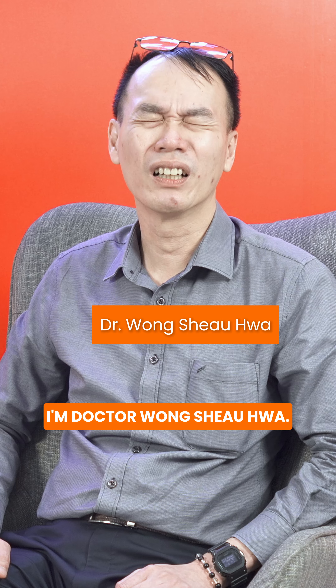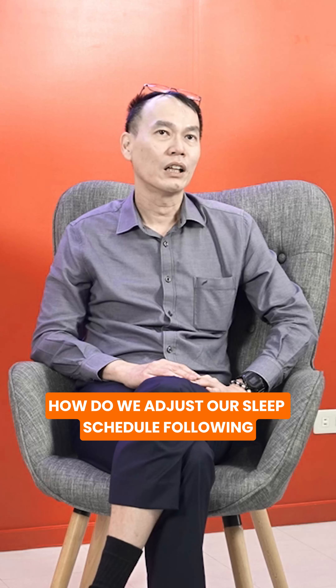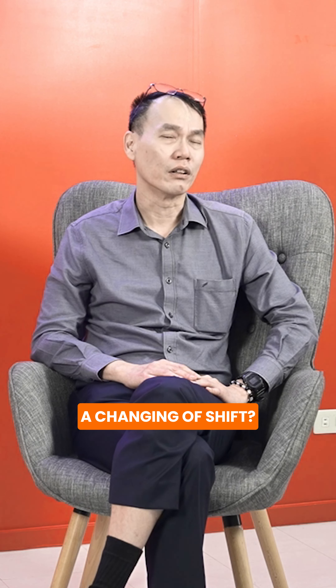Hello, I'm Dr. Wong Xiao Hua. I'm a consultant psychiatrist and I'm here to help you sleep better. How do we adjust our sleep schedule following a changing of shift?